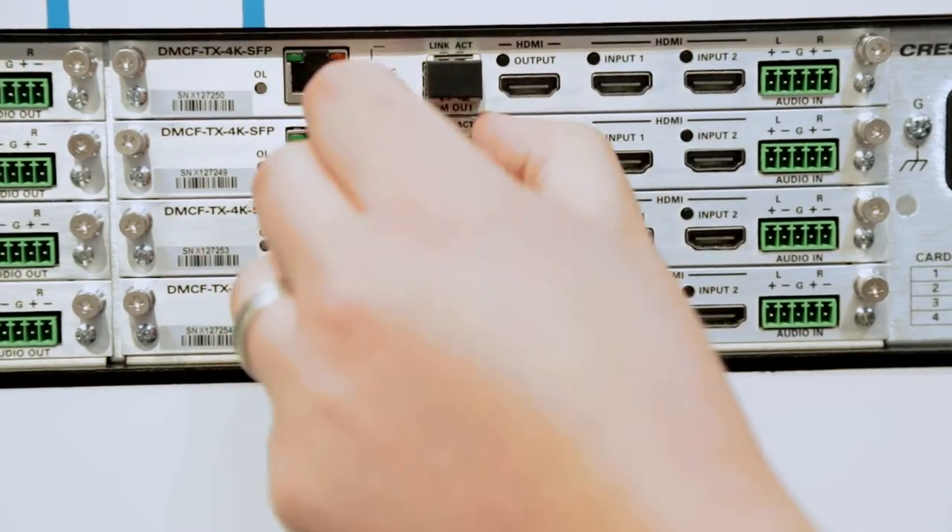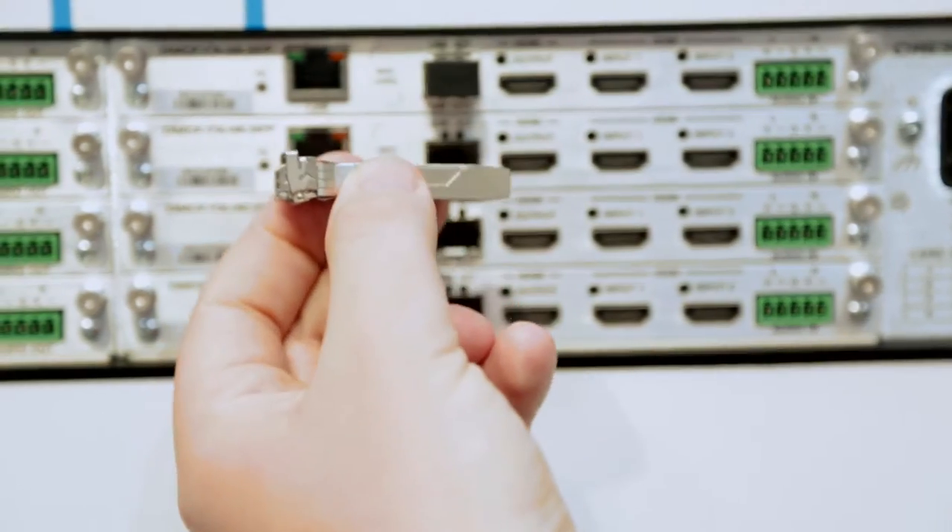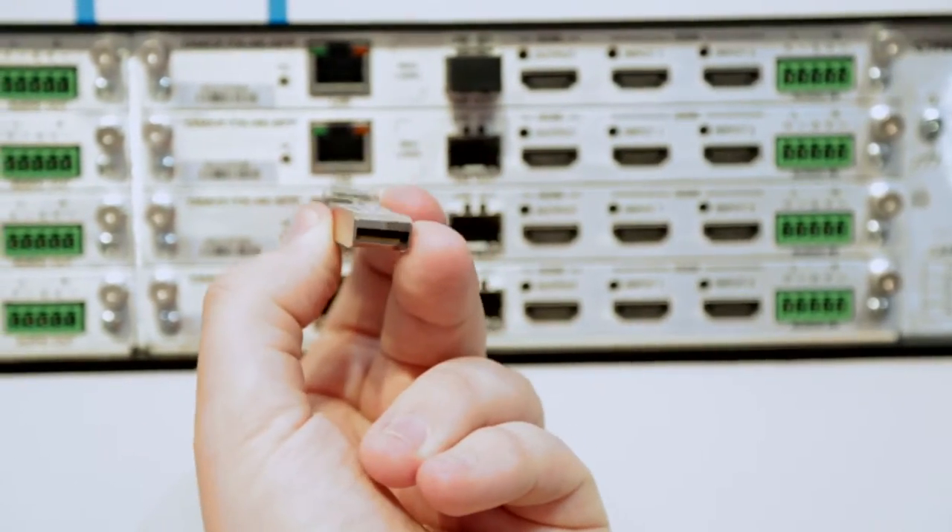Another really nice feature of this new product is the use of SFP plus modules for fiber connectivity. Using these modules lets us separate out the electronics from the optics. So by removing the module and replacing it, you can easily switch fiber types without having to swap out your hardware.